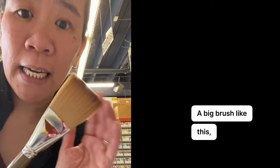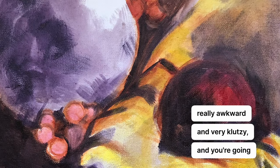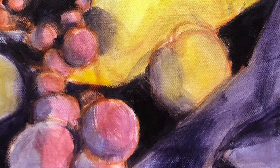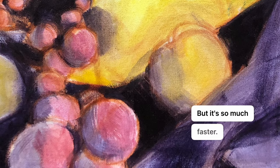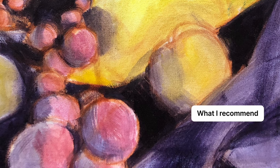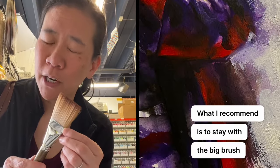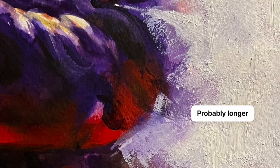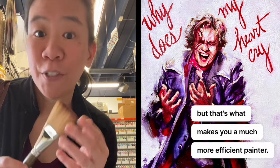A big brush like this is going to feel really awkward and very klutzy, and you're going to make a painting that feels very sloppy at first. But it's so much faster. What I recommend is to stay with the big brush as long as you possibly can — probably longer than you think you should. But that's what makes you a much more efficient painter.